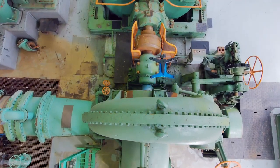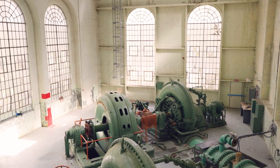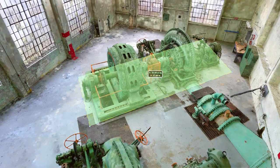Indoor capture enables easy and efficient data collection of interior environments by capturing photos from every angle in order to generate accurate digital twins, so decision makers can plan, inspect, measure, and act.